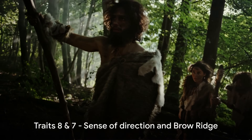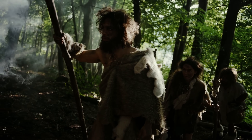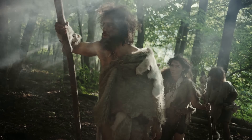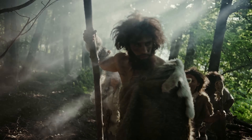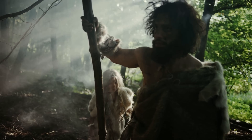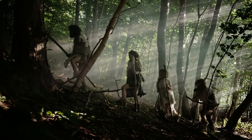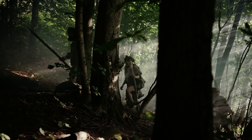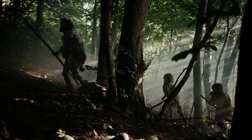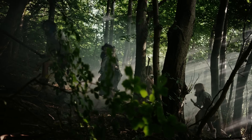At number 8, we find a remarkable sense of direction. This trait allowed Neanderthals to navigate vast terrains, finding food and shelter in the harshest of environments. It's believed that this innate ability to read the land, the stars, and the seasons has been passed down to us, providing modern humans with a keen sense of direction. Imagine wandering through an unknown forest or crossing a barren desert without a GPS — quite a skill to have, wouldn't you agree?